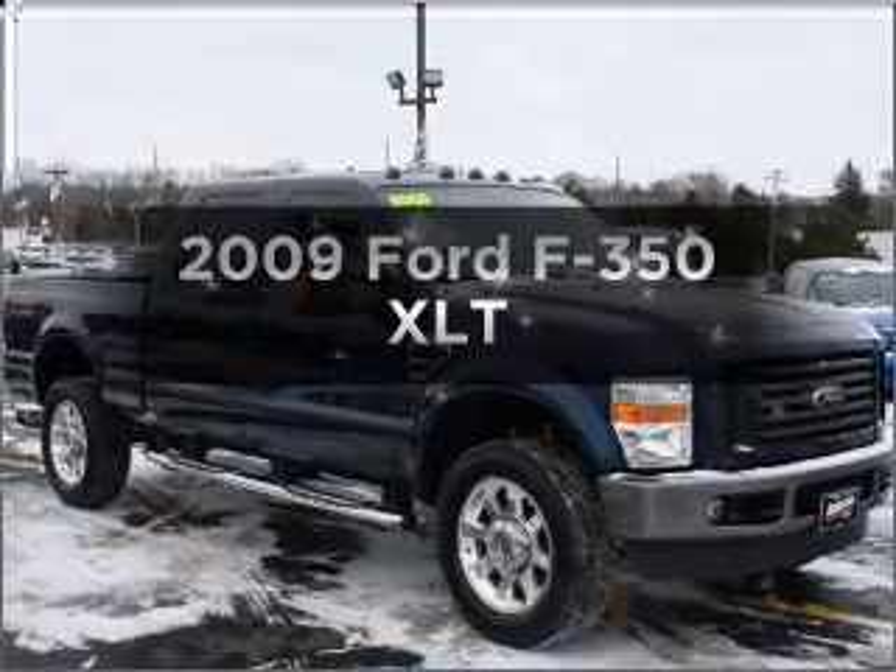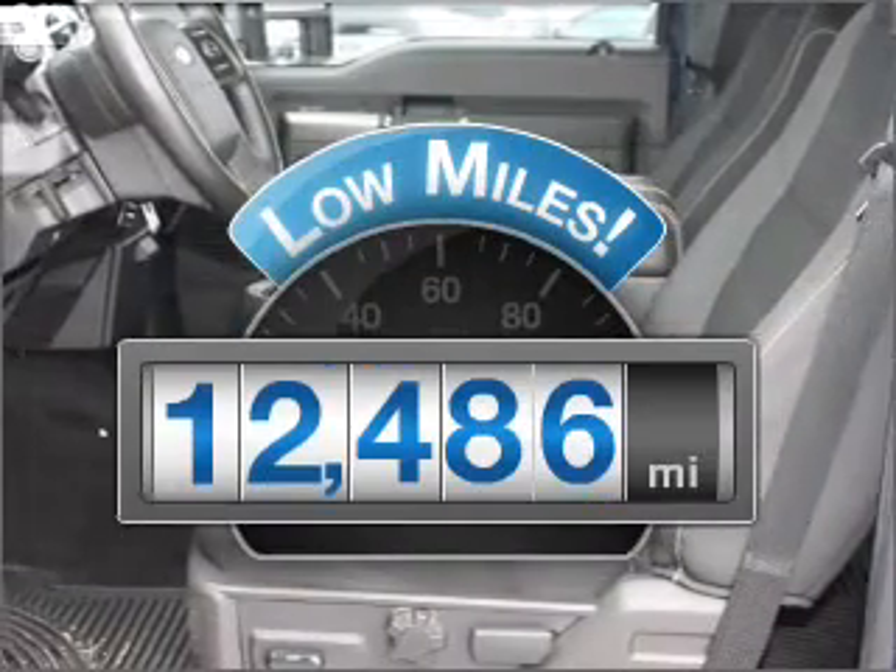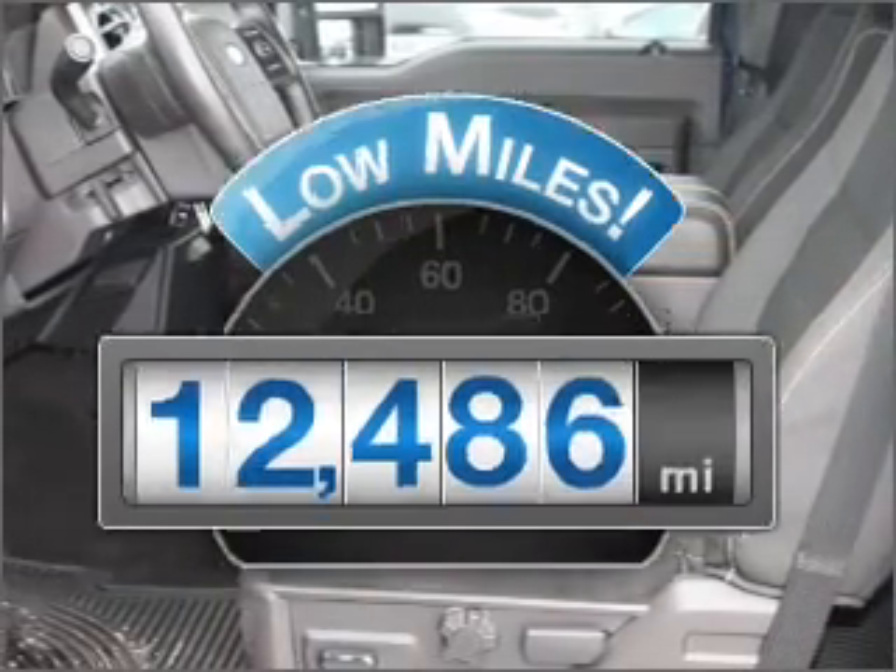Check out this 2009 Ford F-350. This is the set of wheels you've been looking for. A low odometer reading is a great advantage, among many other benefits offered on this ride.